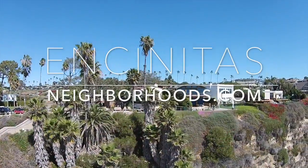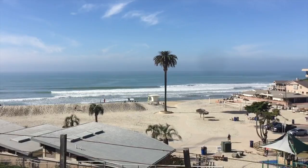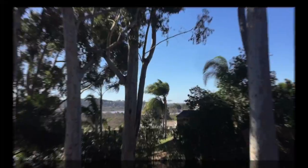I'm Dusty Brazil with Pacific Sotheby's International Realty. Welcome to my website, incinitasneighborhoods.com. Today I'm going to share with you a neighborhood called Sage Canyon.